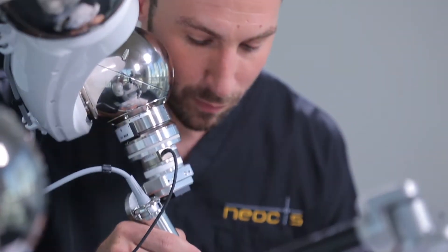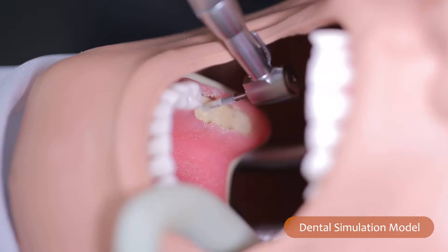Haptic guidance is the ability for a robotic system to physically guide a surgeon so that they can perform surgery exactly as they planned preoperatively relative to a CT scan.